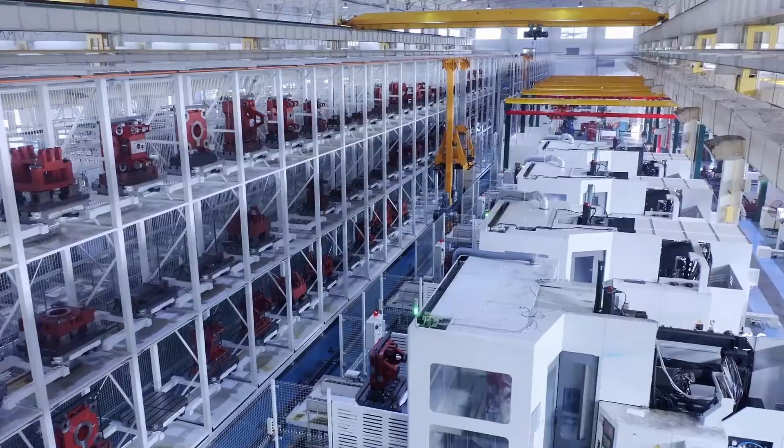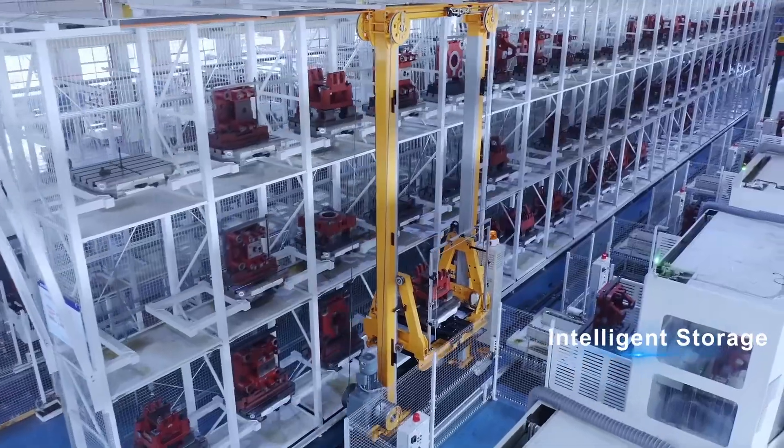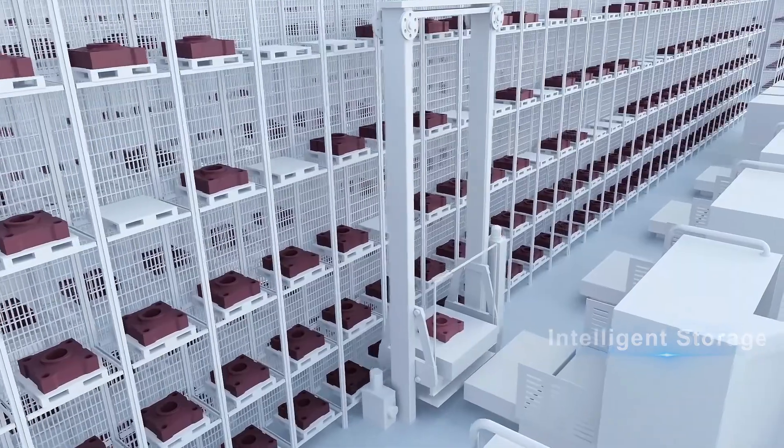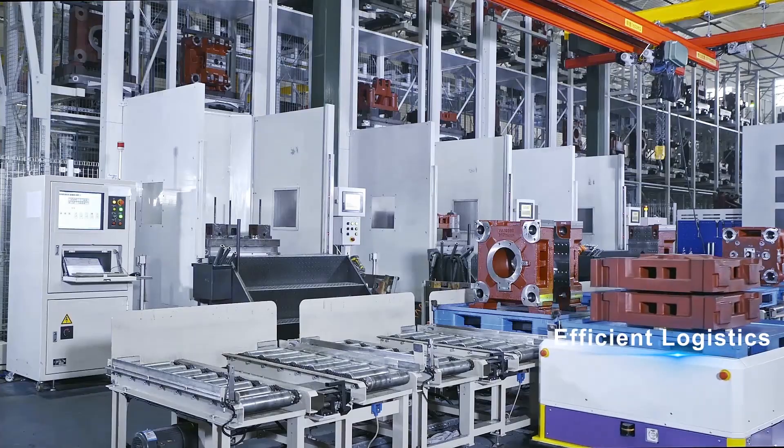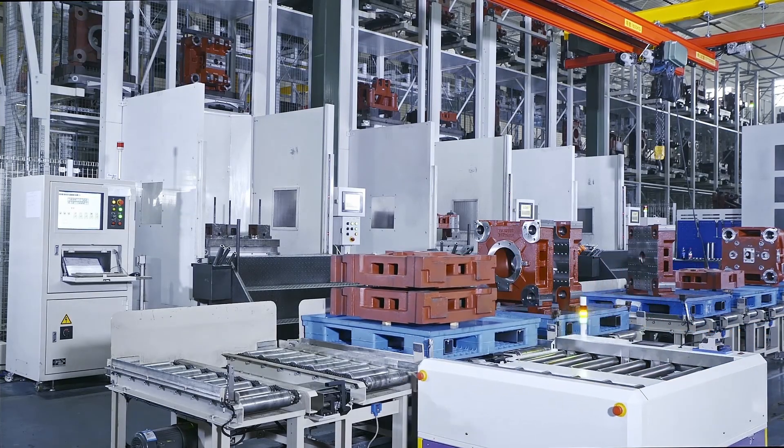3-dimensional warehouses improve inventory handling. AGV joint operation guarantees a rapid flow of raw materials, supporting parts, and finished parts.